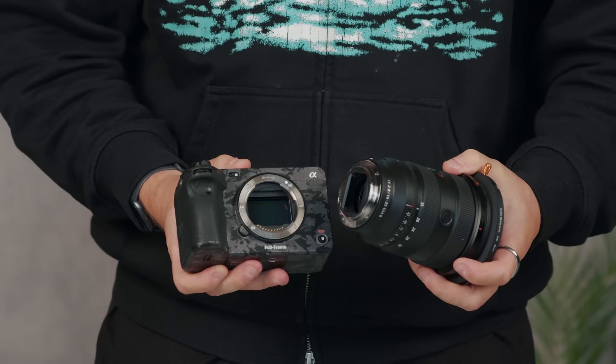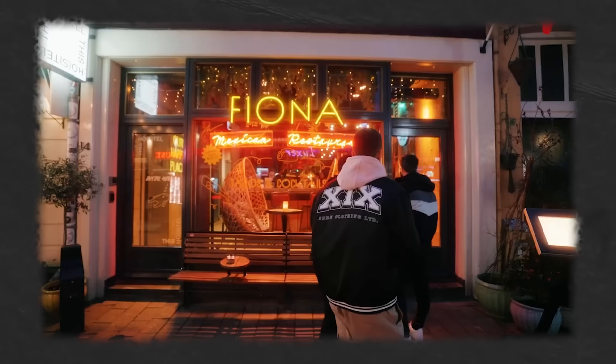I also pair that up with a ProMist. So to round things up, my go-to setup for this shoot is going to be the Sony FX3 paired with the Sony G Master 16-35mm f2.8 Mark II lens.